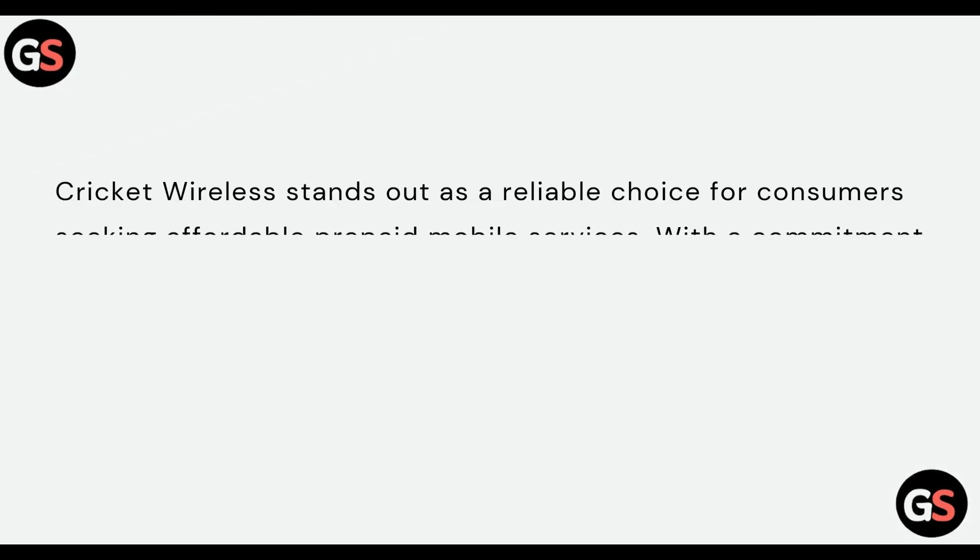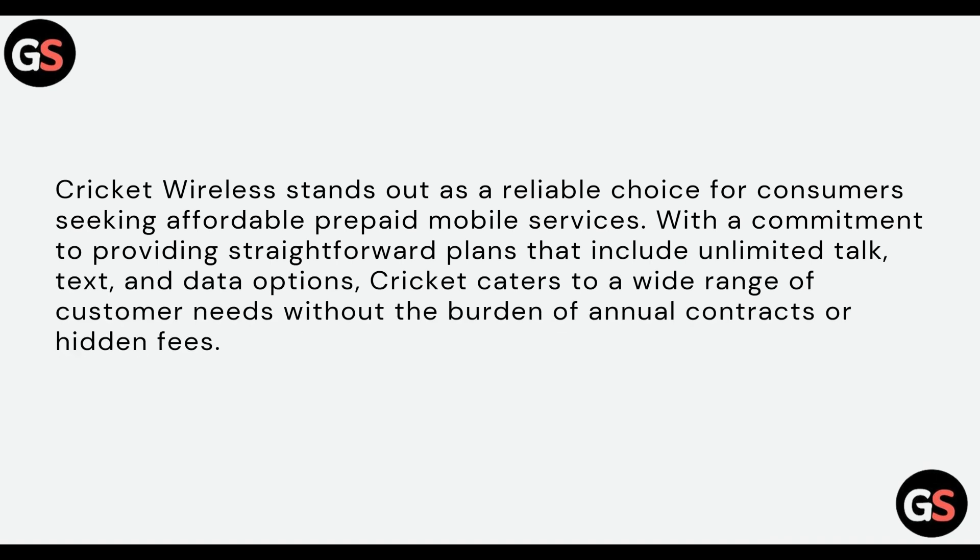Cricket Wireless stands out as a reliable choice for consumers seeking affordable prepaid mobile services, with a commitment to providing straightforward plans that include unlimited talk, text and data options. Cricket caters to a wide range of customer needs without the burden of annual contracts or hidden fees.